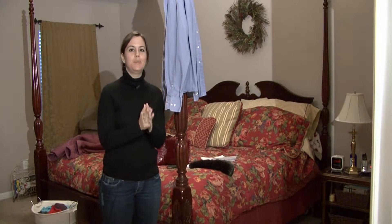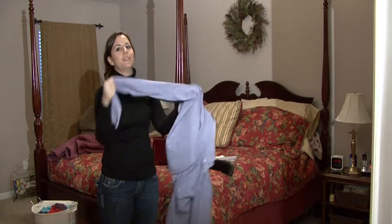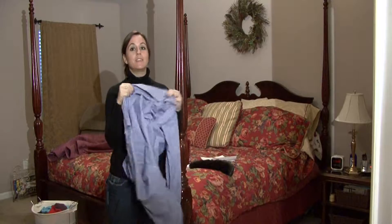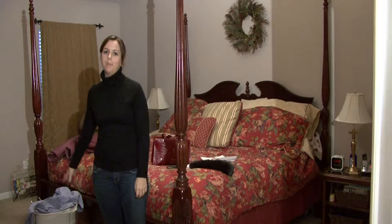First off, the one thing that seems to accumulate and look messy in bedrooms most often is clothes. Don't leave them lying around or just throw them anywhere. If it's clean, hang it up. If it's not, have a hamper and throw it in the hamper.